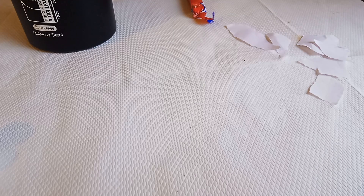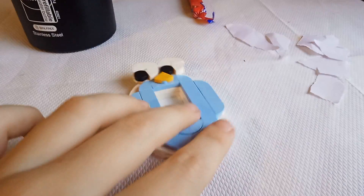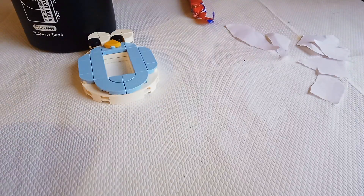Hi everybody, today I'm here to show you my Lego number models. First of all we have zero. I think these are all really cool.